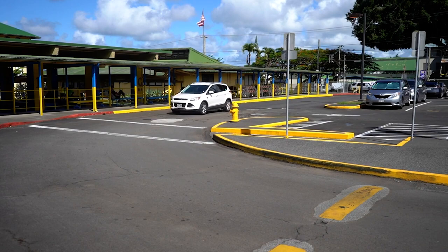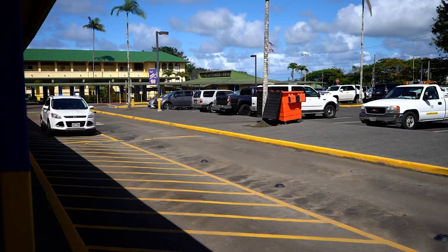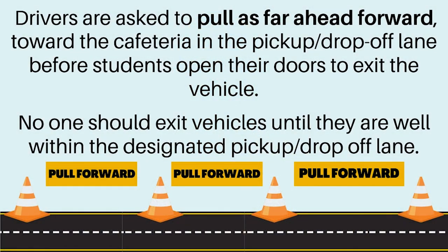Students should not be dropped off along the main entrance roadway at any time. All drop-offs must occur along the bus ramp in front of the school library. A Hilo High School security attendant is posted at the security checkpoint, at which the roadway is divided into two lanes: drop-off and pickup lane to the right, and parking lane to the left. Drivers are asked to pull as far forward toward the cafeteria in the pickup drop-off lane before students open their doors to exit the vehicle.